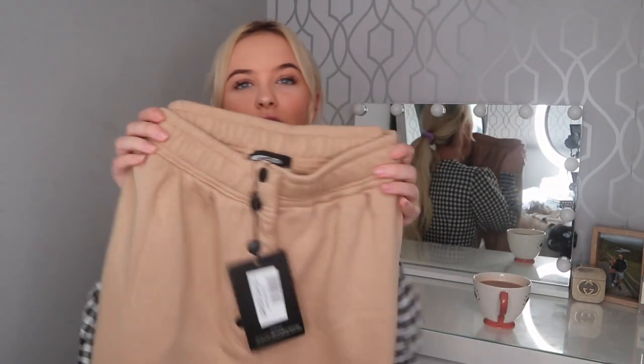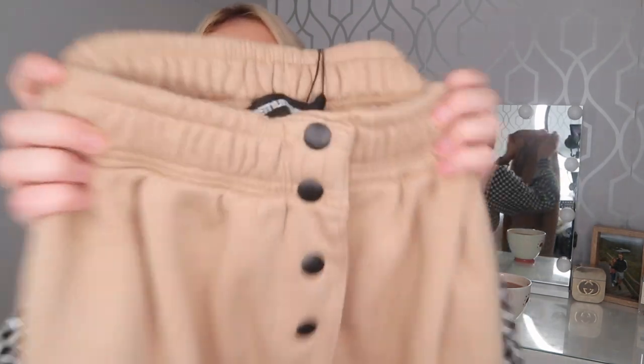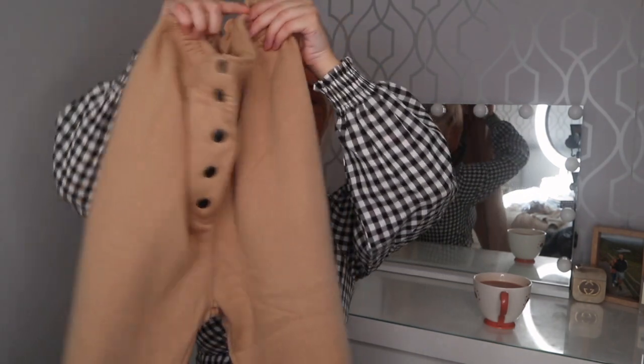The first thing I've got is joggers. These joggers were actually featured in my first ever Pretty Little Thing haul in black, and I've been trying to hunt down the other colors ever since — that was back in April. These are camel joggers with a really elasticated waist that really brings your waist in. They've got these matte black buttons going all the way down and pockets, and they cuff at the bottom. They're so thick and comfy. The only thing is they don't wash overly well — the black on the buttons of my black ones started to peel off.